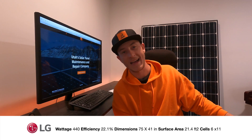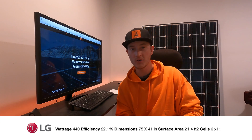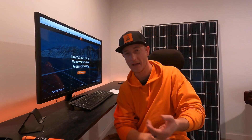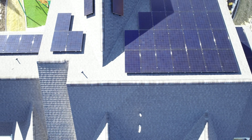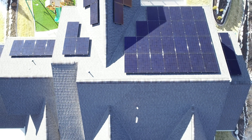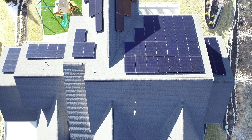Both of these panels do come in black and white, and the black version looks fantastic. I think SunPower and LG make the highest quality, best-looking panel out there. SunPower is very exclusive, so if you don't want to go with the whole SunPower installation and their package, LG is going to be the second-best option.